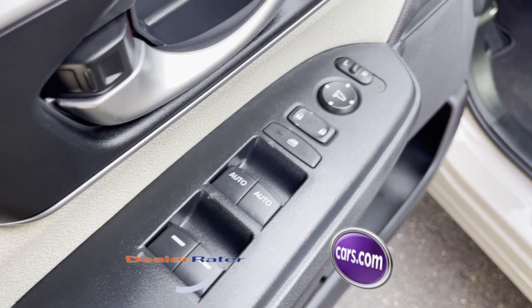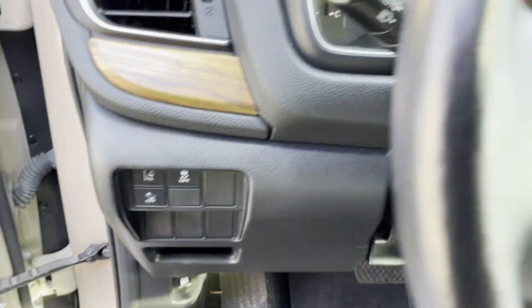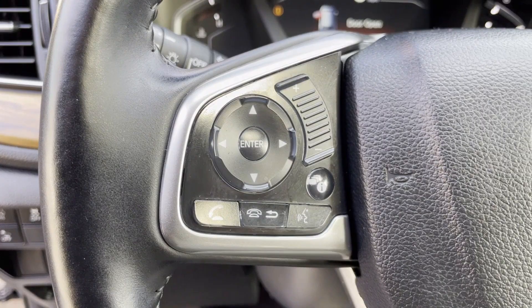Heated side view mirrors. This is a top-rated dealer — enjoy a test drive and experience it for yourself now.